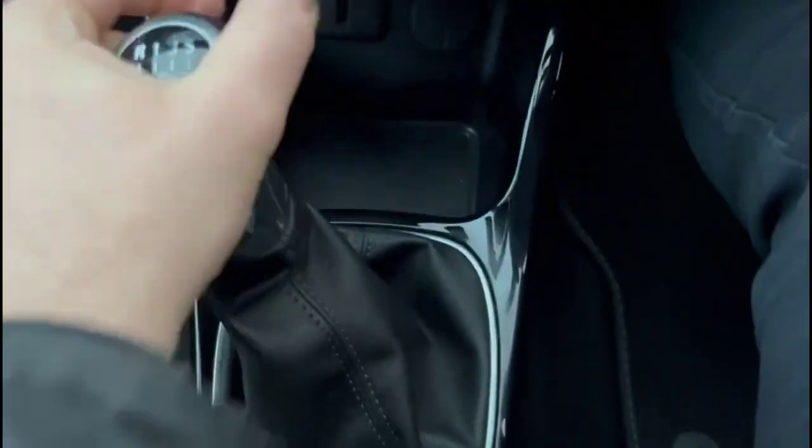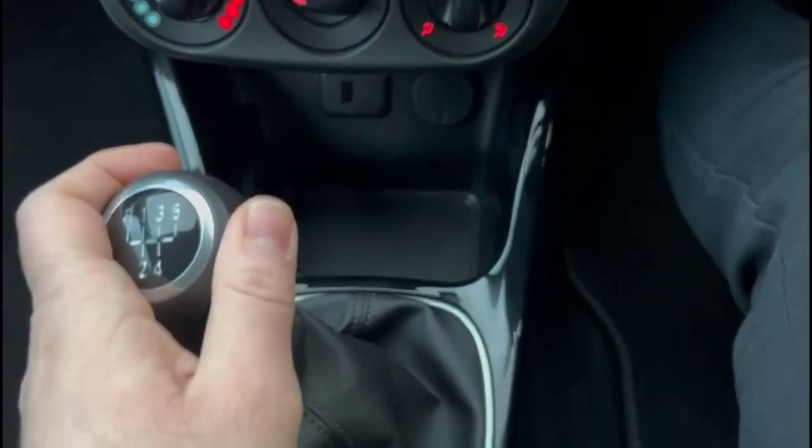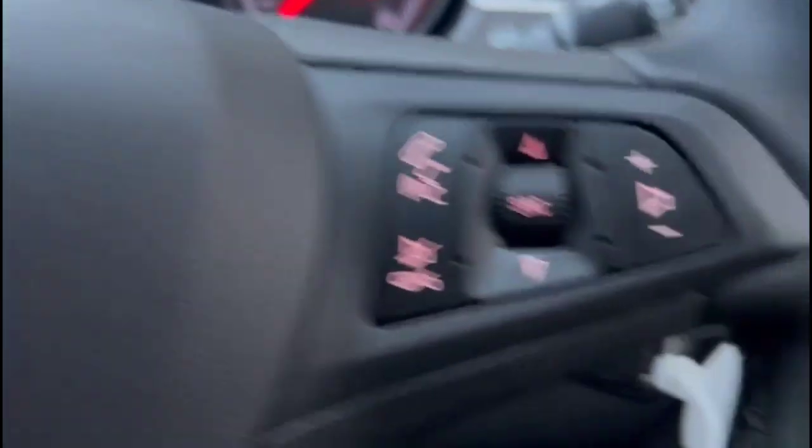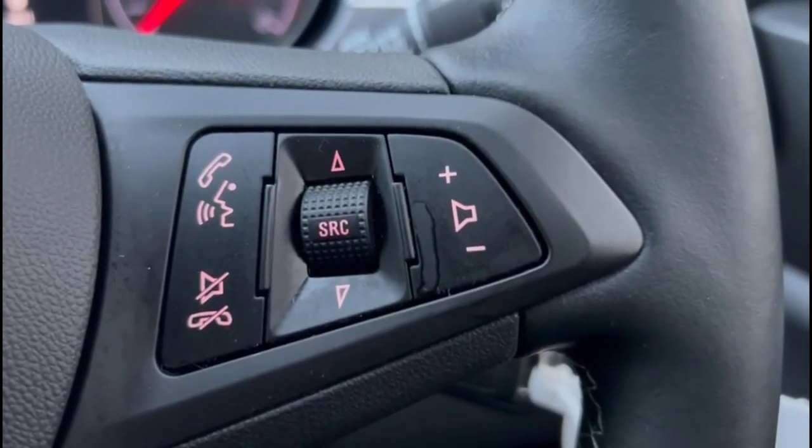5-speed manual gearbox. Multi-function heated steering wheel with cruise control on the left-hand side, and audio and Bluetooth controls on the right.